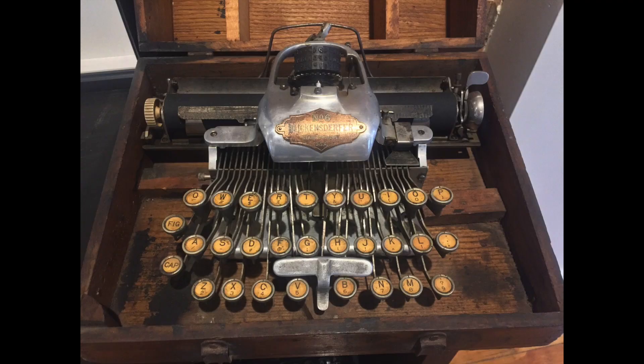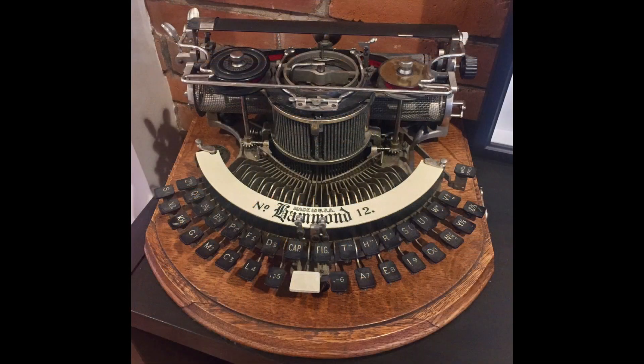My grandfather was stationed in Hawaii in the army and that's where he learned how to repair typewriters, which became his career and our family legacy. My dad and his two brothers were repairmen and salesmen.